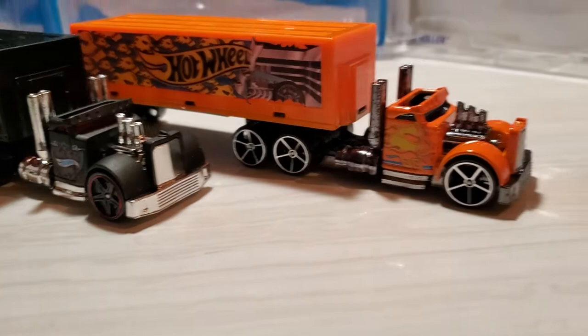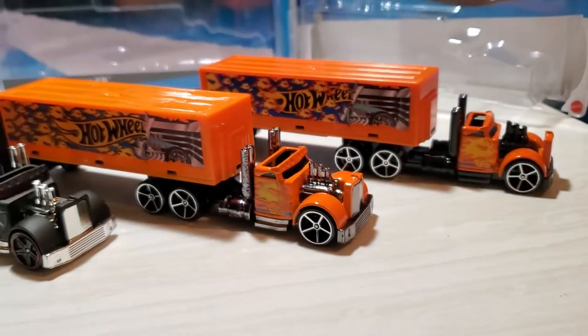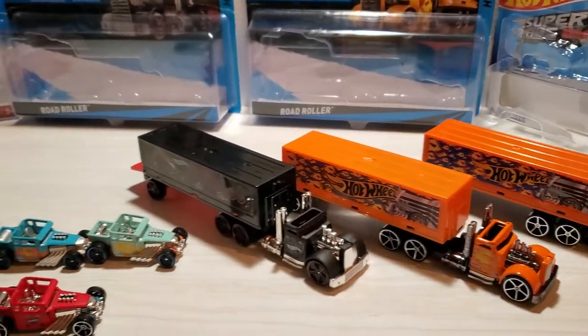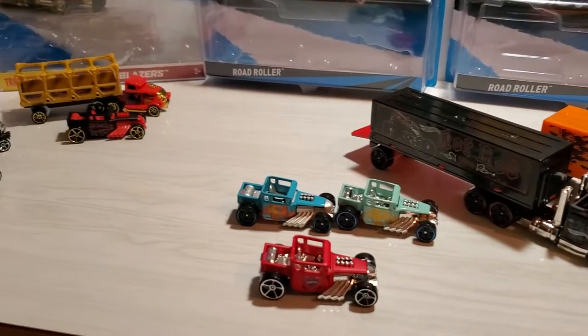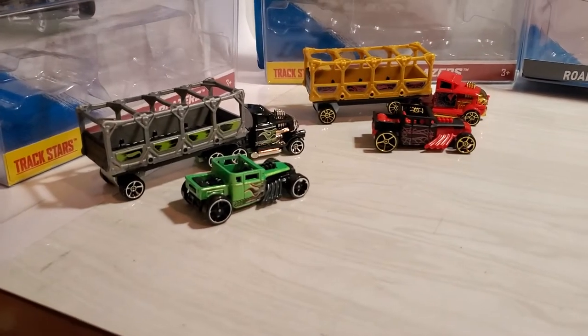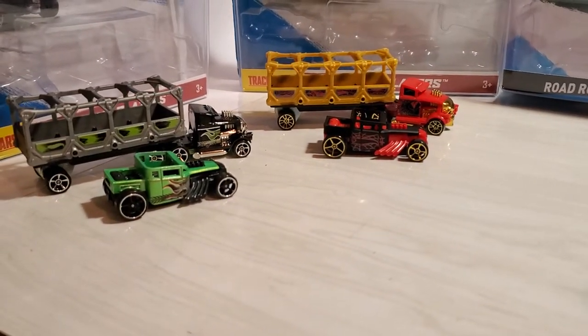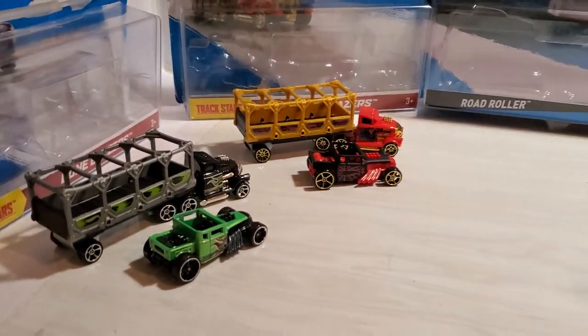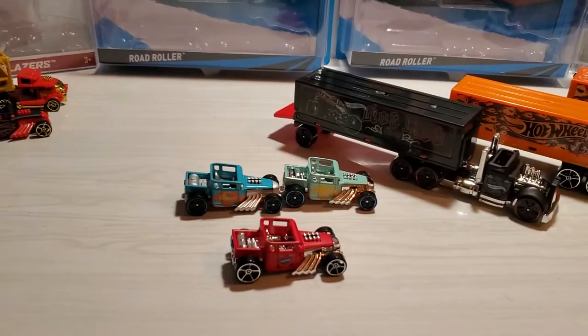So there you have the Bone Shaker rig challenge. I hope you enjoy these — thank you very much for watching. Check out Chris at Diecast Dungeon, and if you've got Bone Shaker haulers or just Bone Shakers, go ahead and make a video. Thank you very much for watching — I'll catch you in the next one.